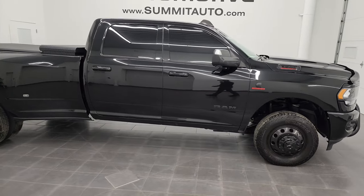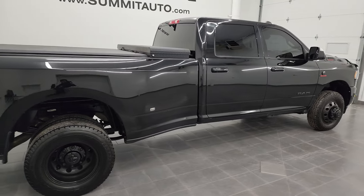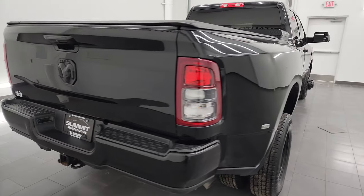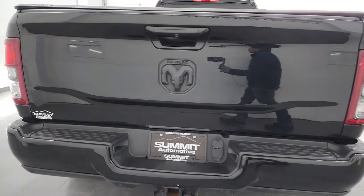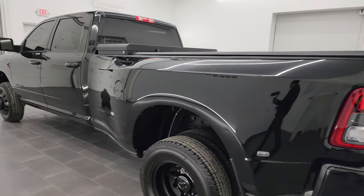Hey, this is Brett, and this 2020 Ram 3500 Crew Cab Long Box Dual Rear Wheel Bighorn Level 1 Night Edition is stock number 13569Z. I am here at Summit Automotive in Fond du Lac, Wisconsin — your new and used heavy duty truck and Ram headquarters.